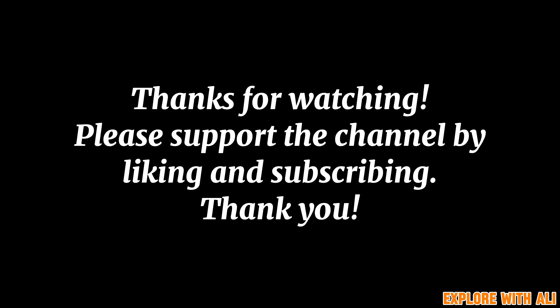Alright folks, if you stuck around this long, I truly appreciate your time and support. I hope you all enjoyed this video and please don't forget to check out my other videos as well. Please don't forget to like and subscribe so I can continue making more content like this. Once again, thank you and take care.